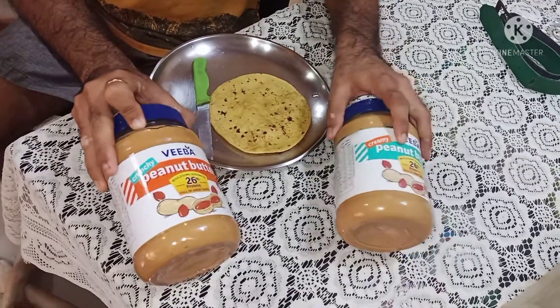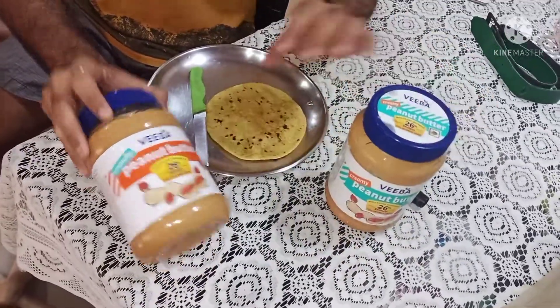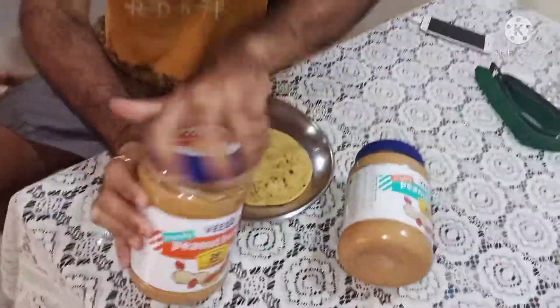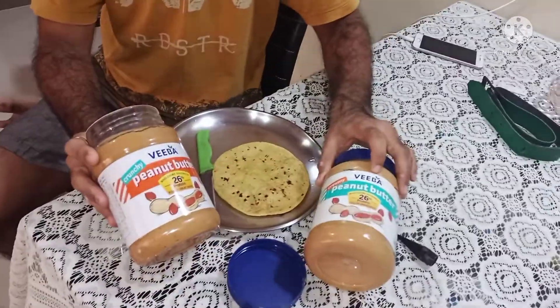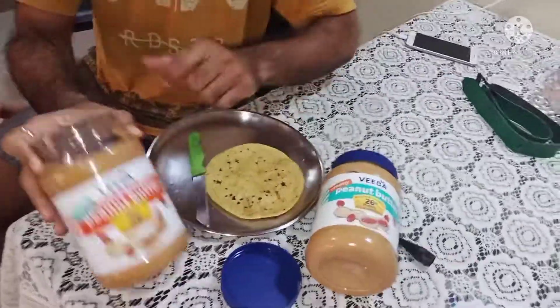What is the difference between crunchy and creamy peanut butter? I have already opened the box. This is Weba brand, and they claim it has 26% protein.